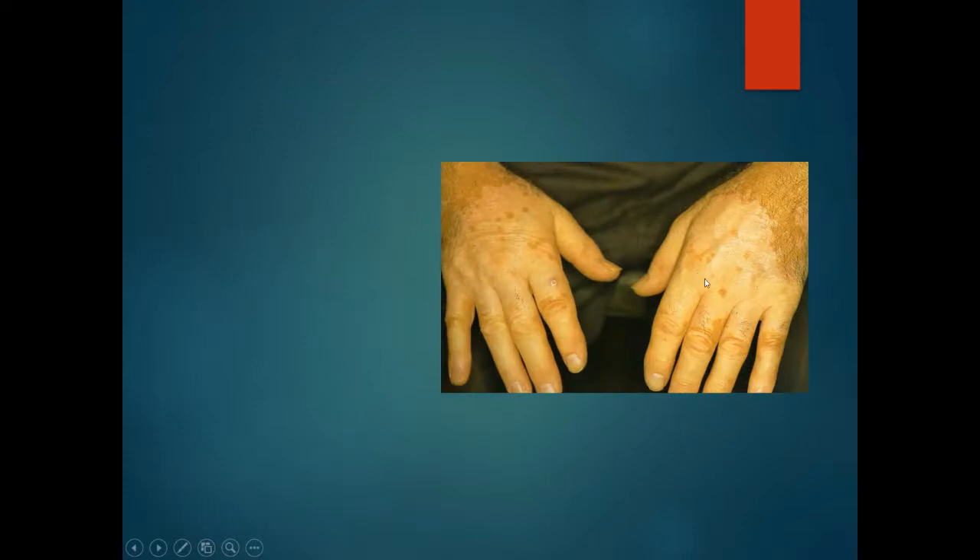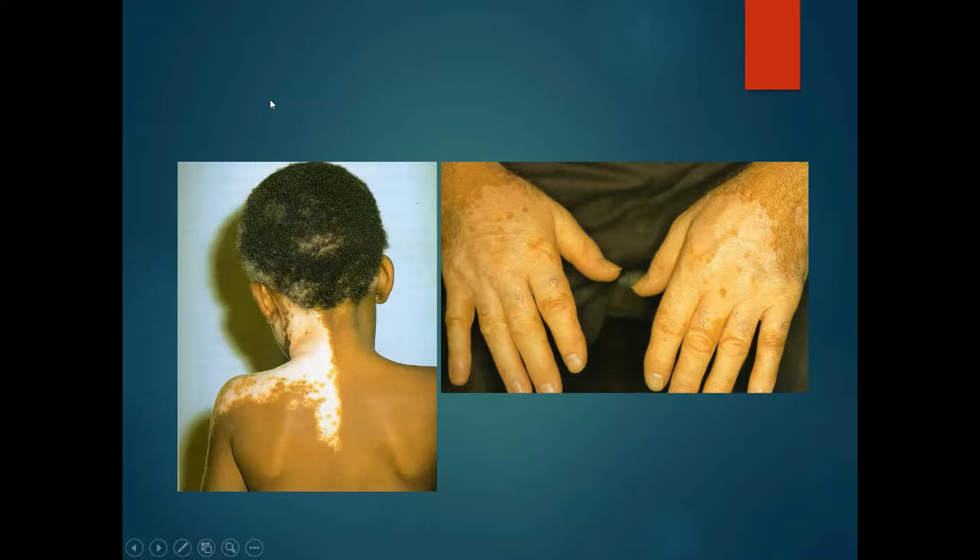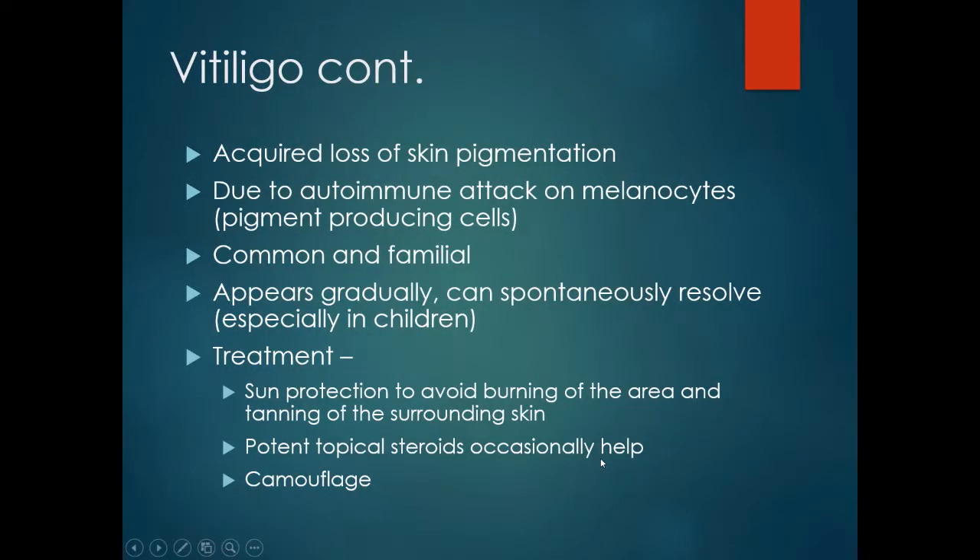Here we have an older person with quite distinct loss of pigment, with a sharp demarcation between the area of pigment loss and normal-pigmented skin. This is vitiligo.